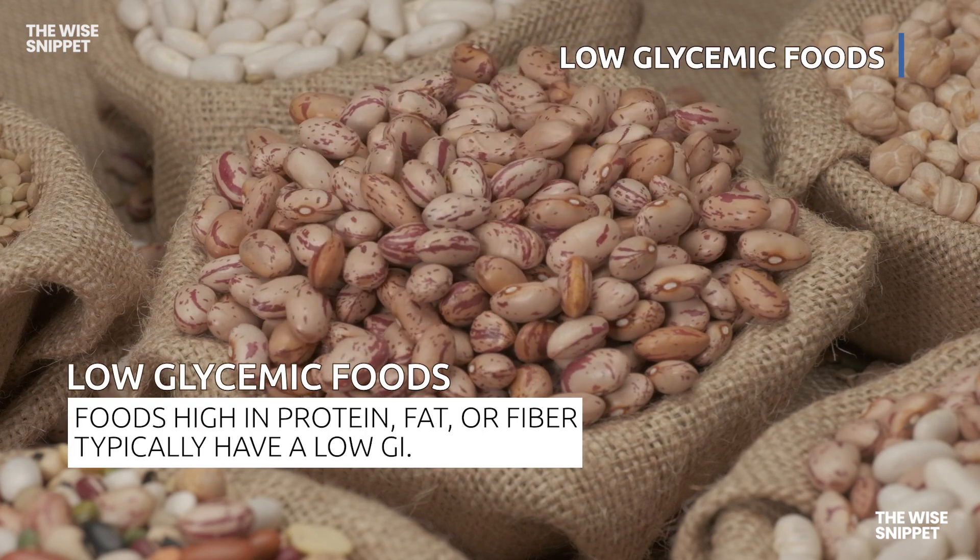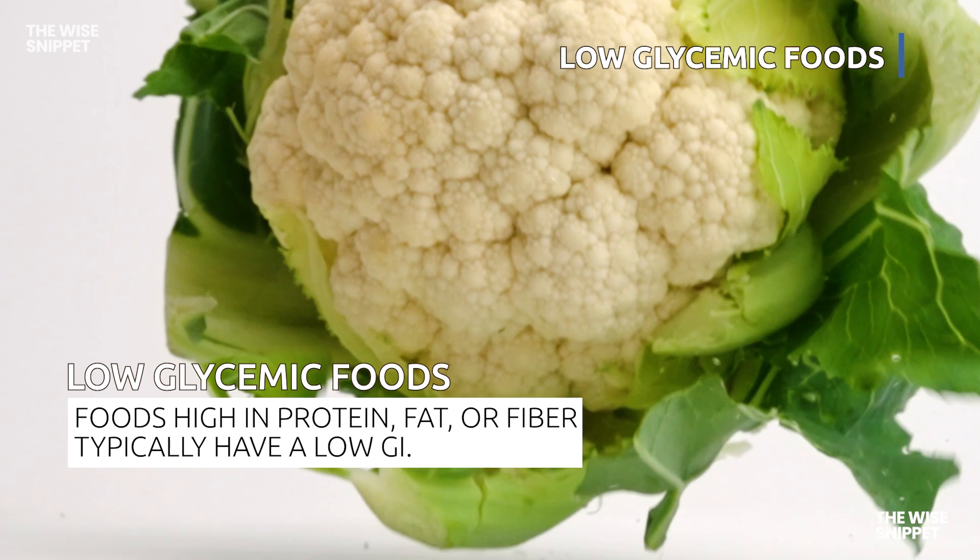Foods high in protein, fat, or fiber typically have a low GI value.